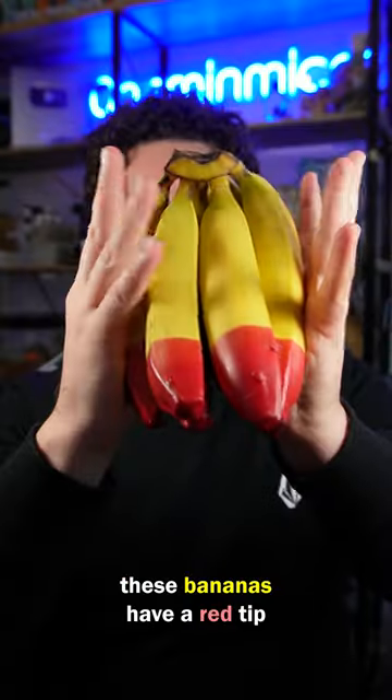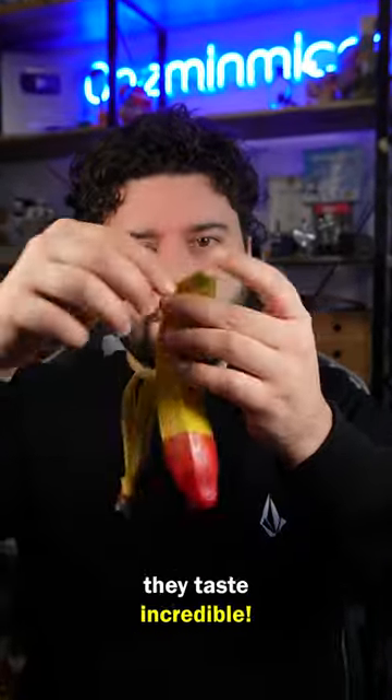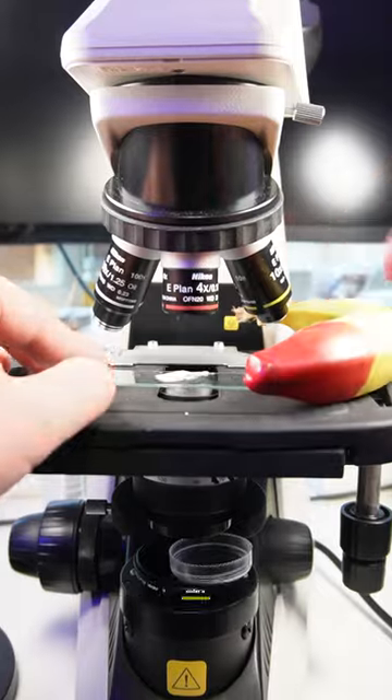There's a scientific reason these bananas have a red tip, and because of this they taste incredible. Let me show you why under a microscope.